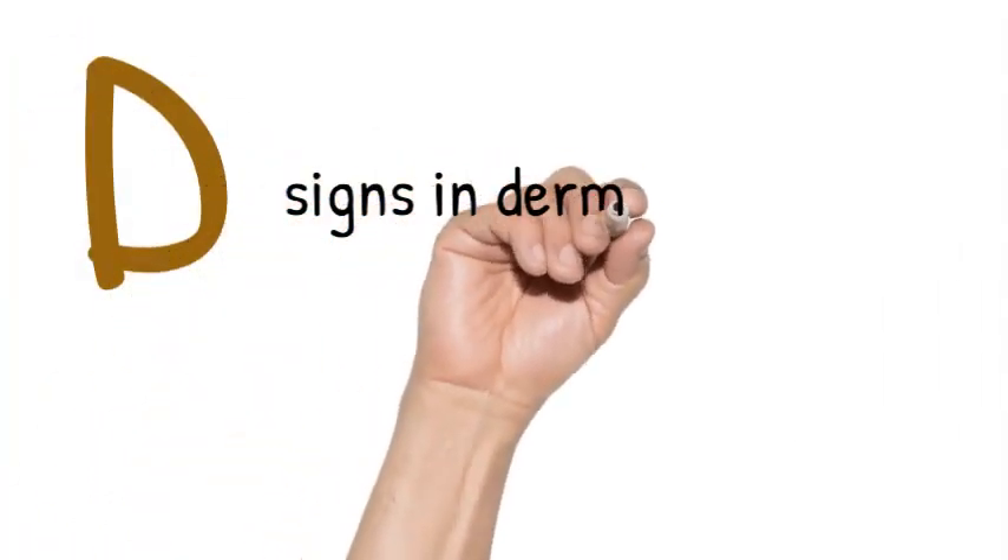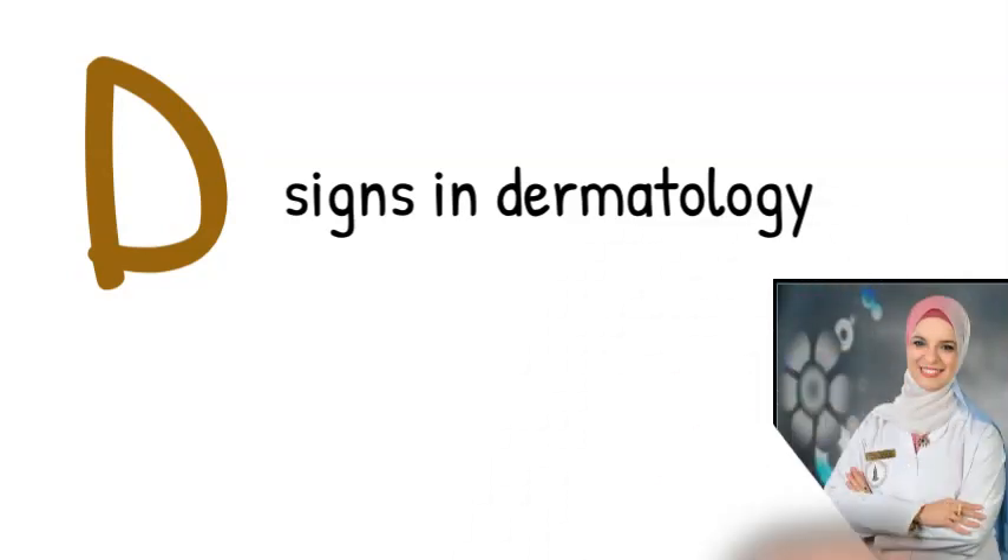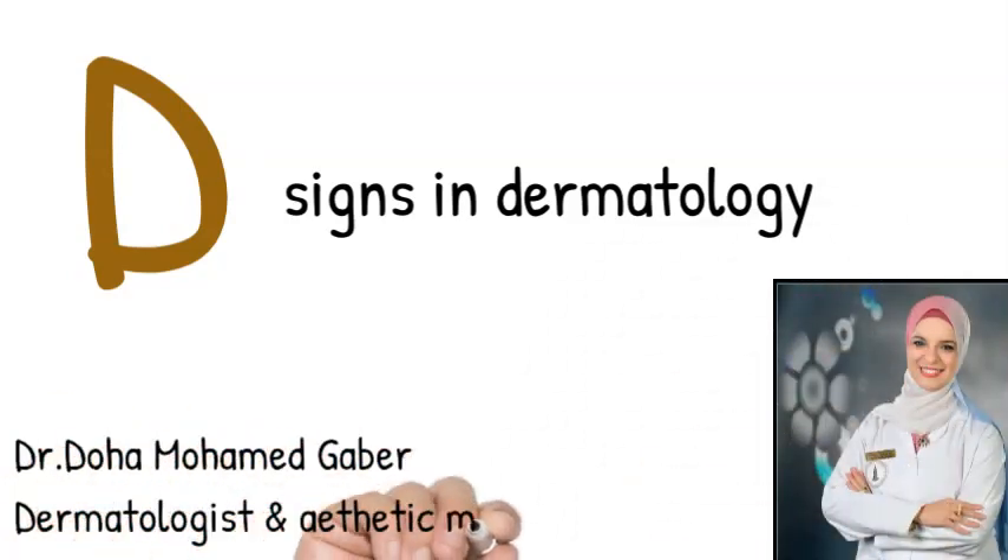D Signs in Dermatology. I am Dr. Doha Mohamed Geber, Dermatologist and Aesthetic Medicine Specialist.